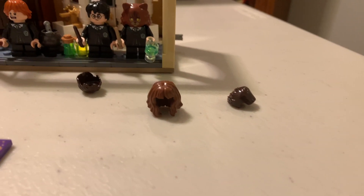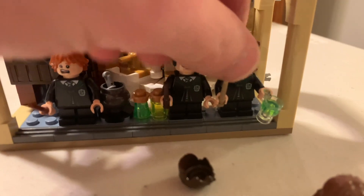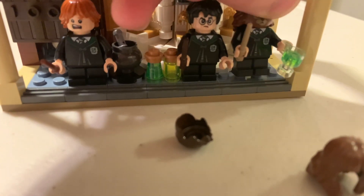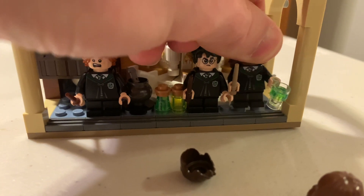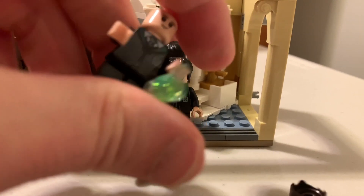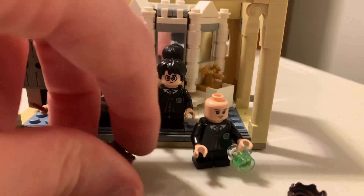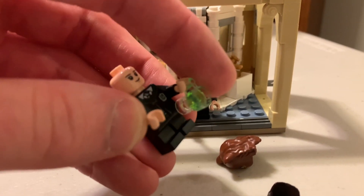You've got the three hair pieces. I have Hermione's cat head on right now, which I thought was going to be a completely separate head — it's actually just a mask, it's hollow, so it's not an actual head. Anyway, she's on the ground, and in her hand she has the Polyjuice Potion that everyone drank. It flew out of her hand.